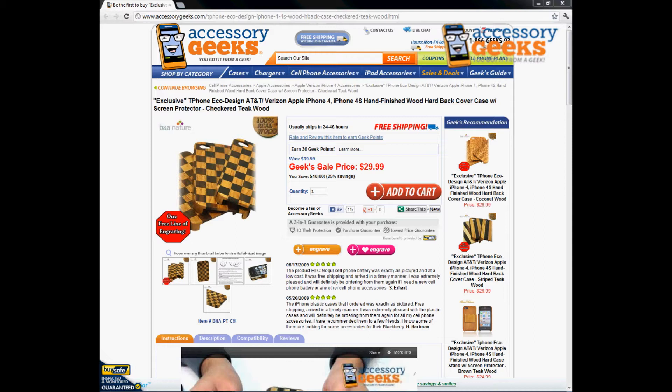Hey, what's up guys, it's J-Chun Geek here with AccessoryGeeks.com, and today I'm going to be doing a product review for the exclusive T-Phone Eco Design AT&T and Verizon Apple iPhone 4. The Sprint version of the iPhone 4S will also fit it. This is the hand-finished wood hardback cover case with screen protector in the checkered teak wood.